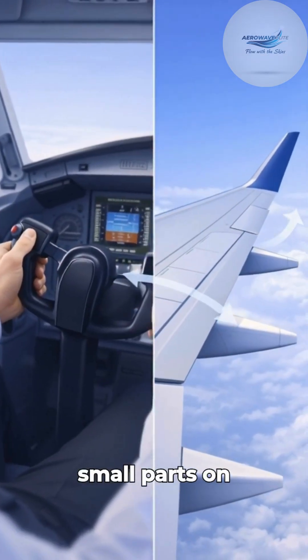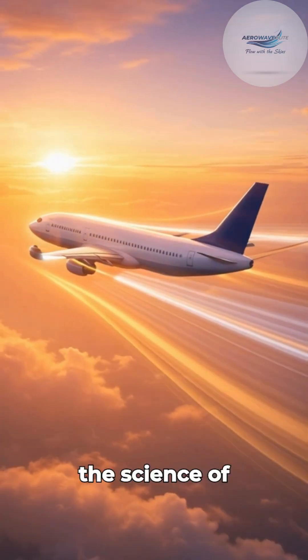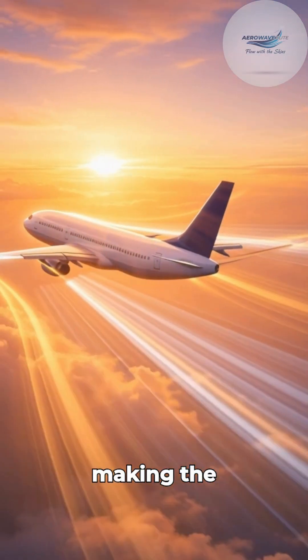By moving small parts on the wings and tail, pilots change how the air flows. That's aerodynamics — the science of making the invisible visible.